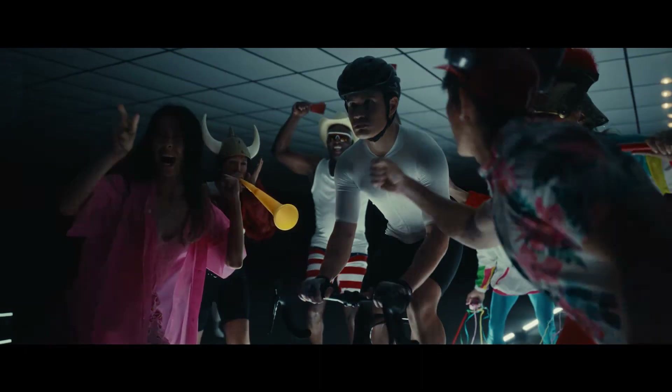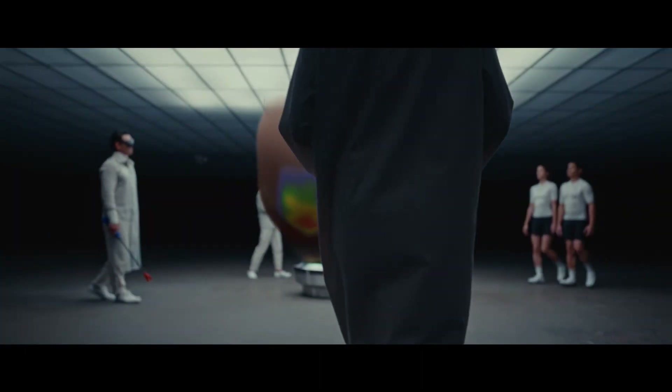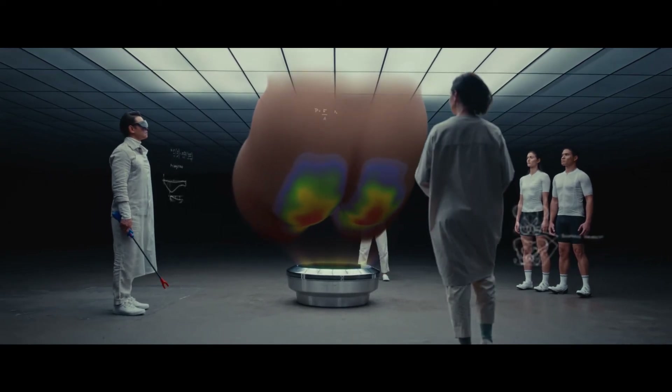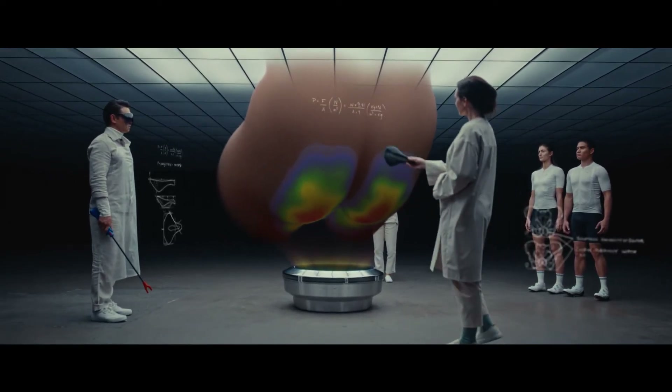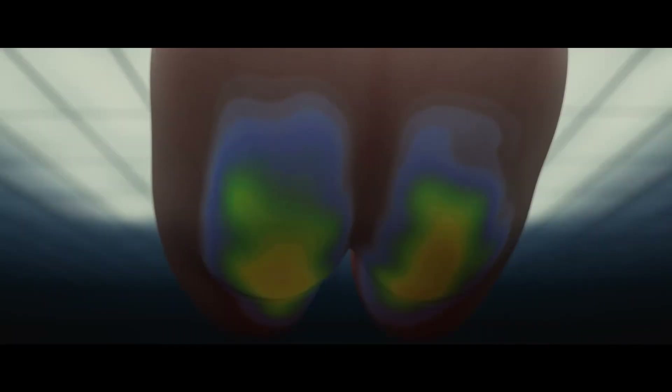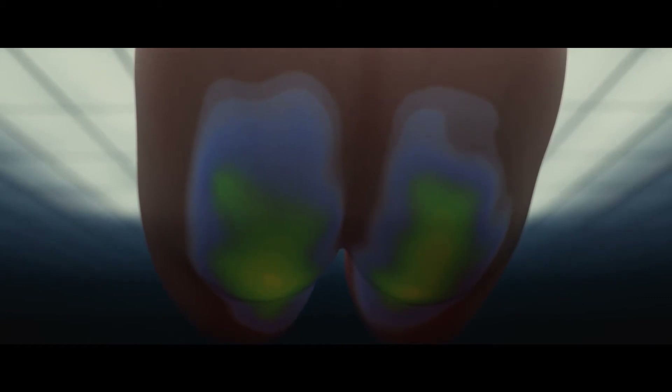Ergonomic saddles keep Gio secure and comfortable whilst pedaling. Soft tissue pressure mapping, penile blood flow measurement, and rigorous buttocks testing inform the design of our 3D printed and liquid polymer matrix saddle, improving performance in every setting.